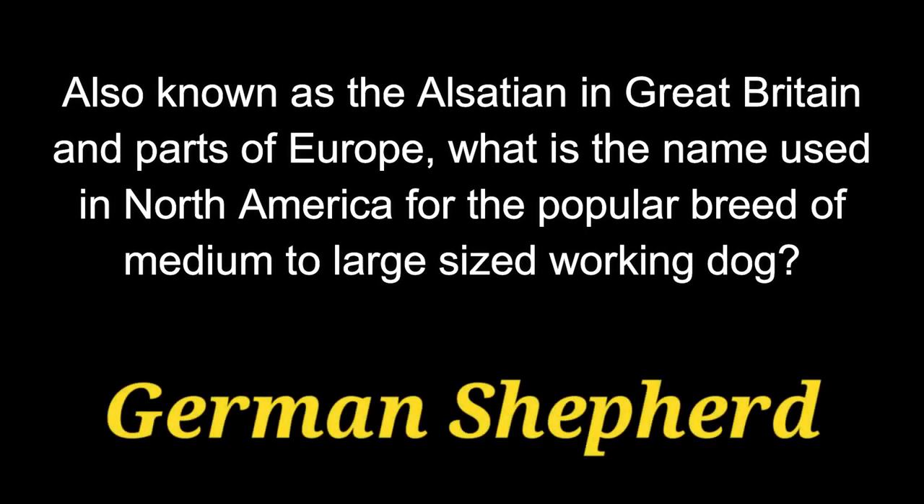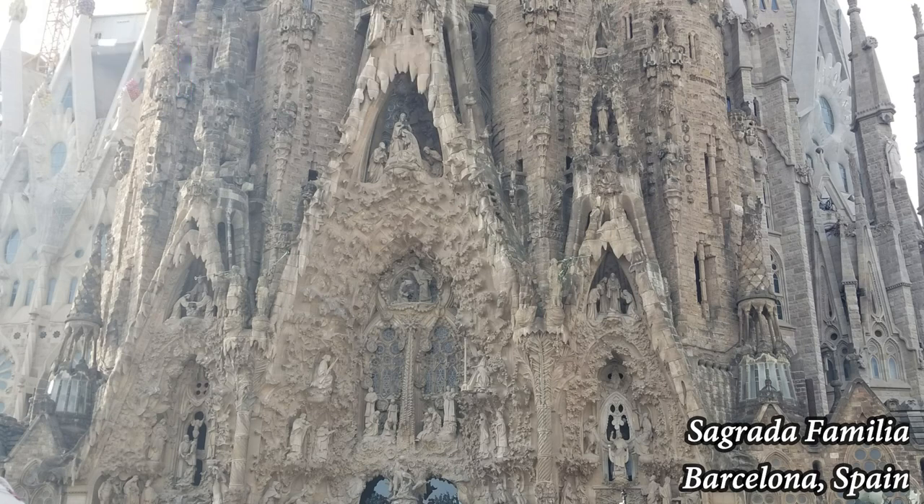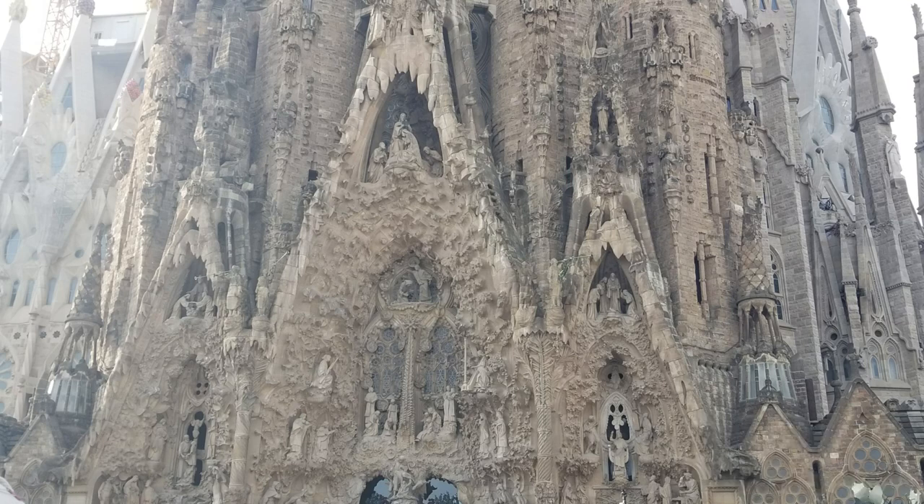The answer is the German Shepherd. Question 8. Named after a famous composer, Beethoven had a string of successful movies and TV shows between 1992 and 2014. What breed of dog was the big-screen canine?